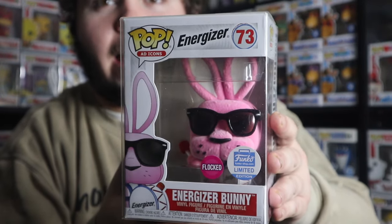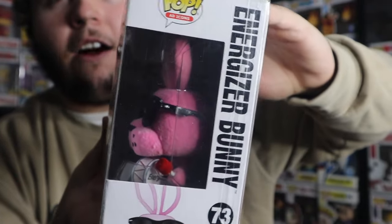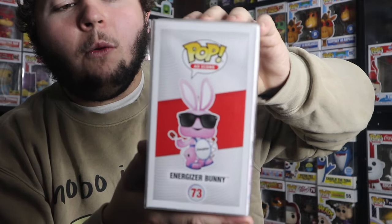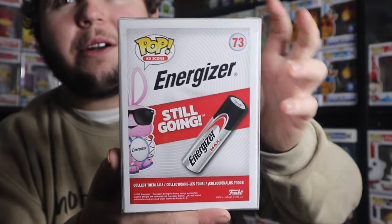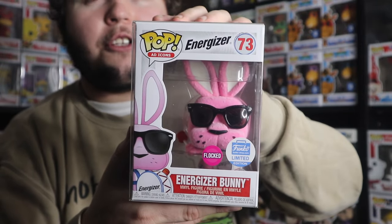Coming in at number four, we have number 73 in the Ad Icons lineup. This is the Funko Shop exclusive flocked Energizer Bunny. I do have the common as well, but I don't display it because of how great this one is. The flocking on it looks so good. There's so much detail with the fur design, and the flocking really points out that fur design — the molding on this is unreal. He's got his drum, wearing the sandals, the battery attached to the side of his leg, and his drumsticks. The back of the box says 'they're still going,' of course. This pop is amazing — it's a perfect ad icon, and the flocking is just beautiful.